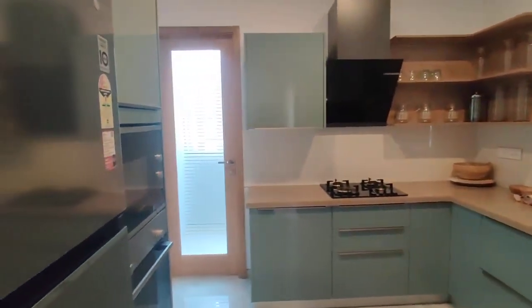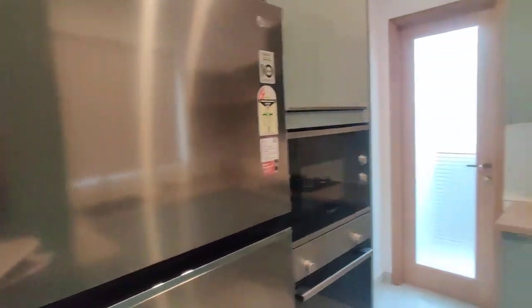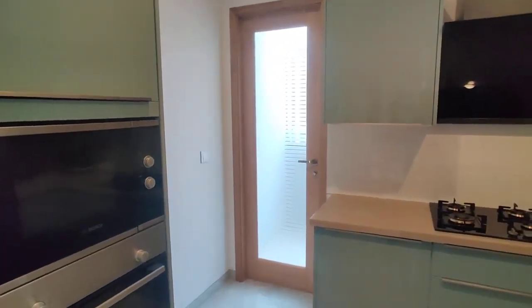And now we are moving to your kitchen. This is your kitchen, with an attached wash area.